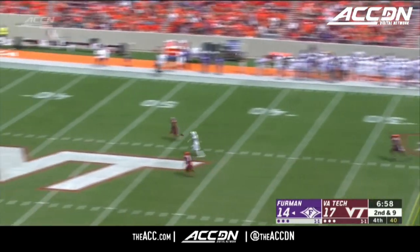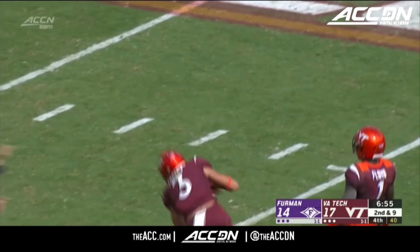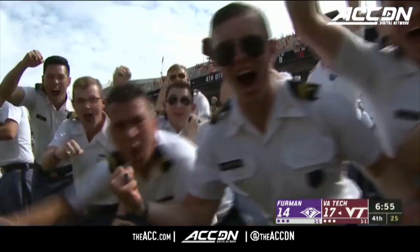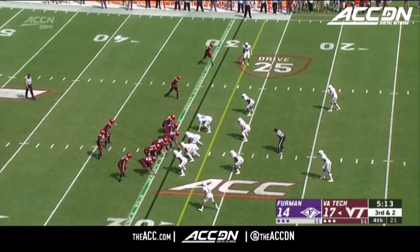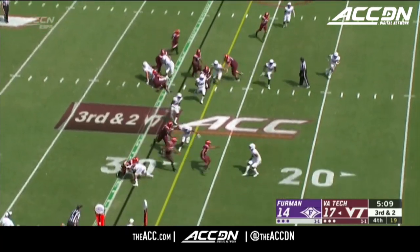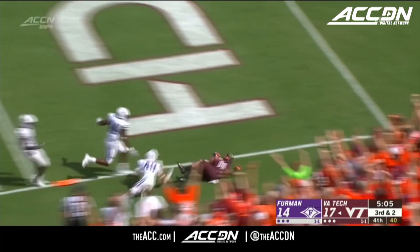Granger cuts it loose looking for Gordon and intercepted — here's Turner's second. Caleb Farley with a career game. He played briefly last week in the final stance against Old Dominion. Here's Turner on the jet — Trey Turner keeps his feet and will score.